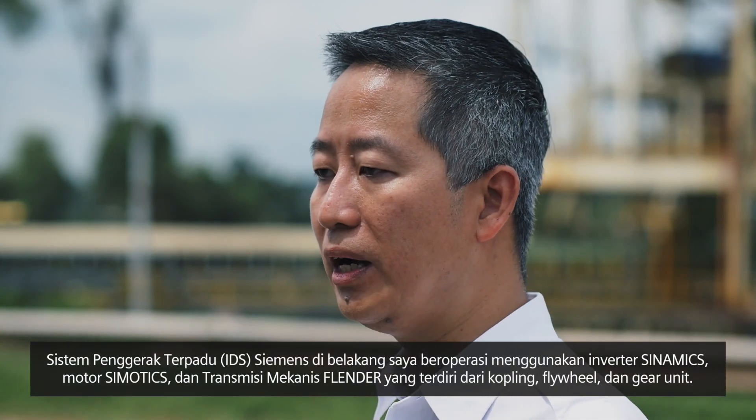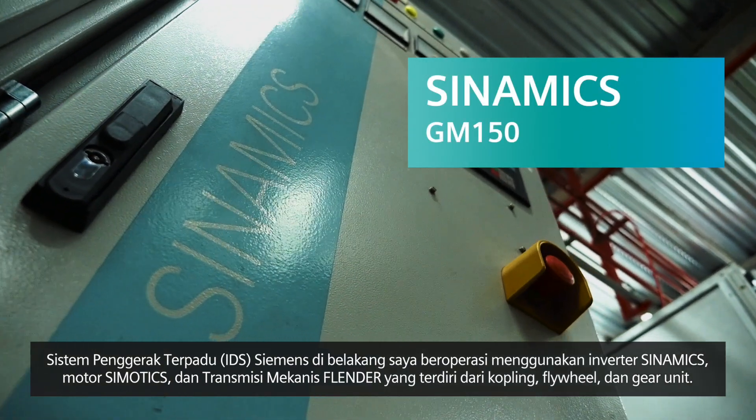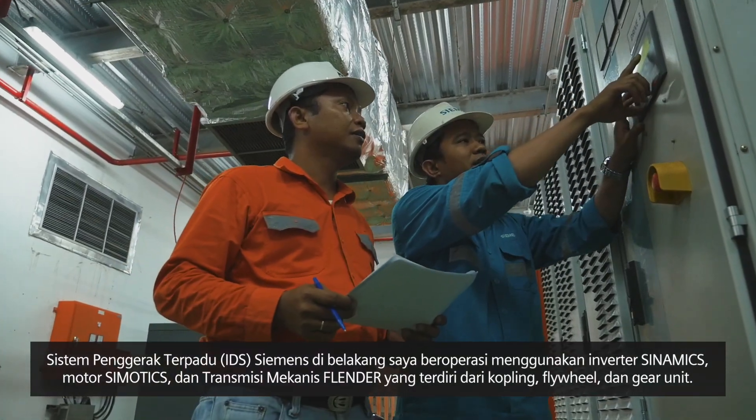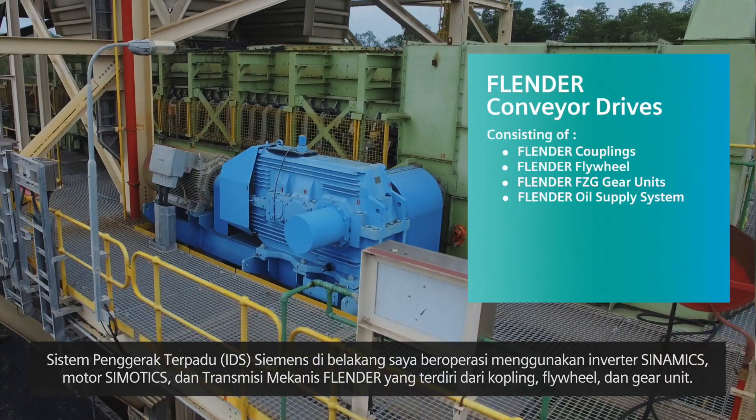The Siemens integrated drive systems operate using Cynamics inverters, Siemotix motors, and Flender mechanical drives that comprise of couplings, flywheels, and gear units.